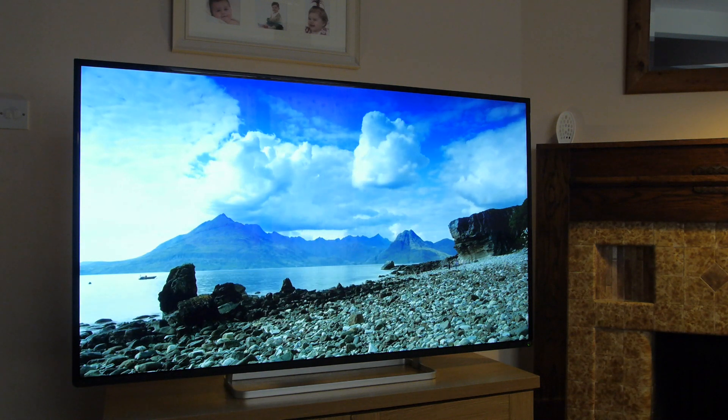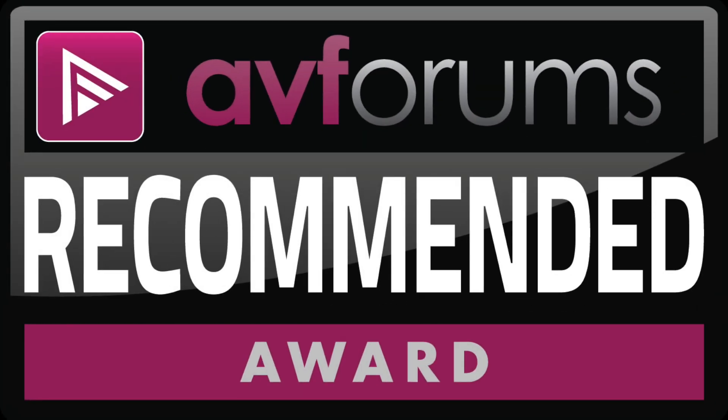This is the best Toshiba TV we've tested for quite a while, so fully deserving of its AVForums recommended award.